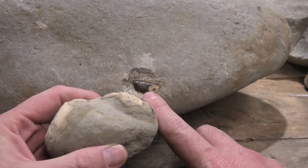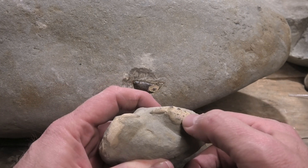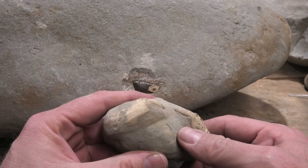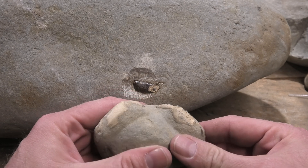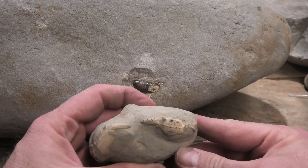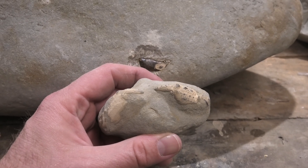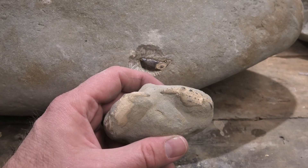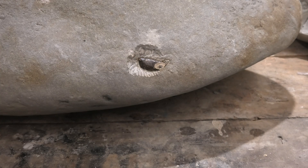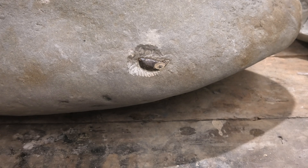They're very similar, except for the color. They've got these little spikes at the bottom. Not what I was hoping for, but at least it's a fossil. That's a big rock to carry back for a tiny crab.